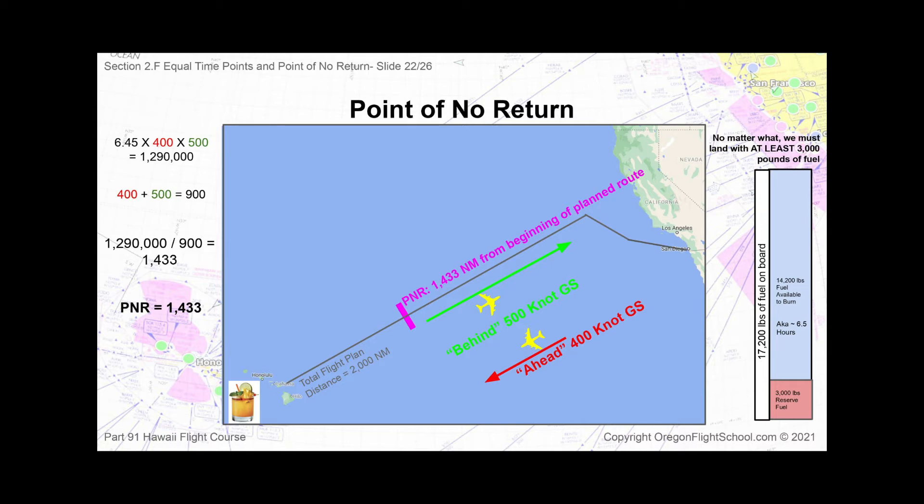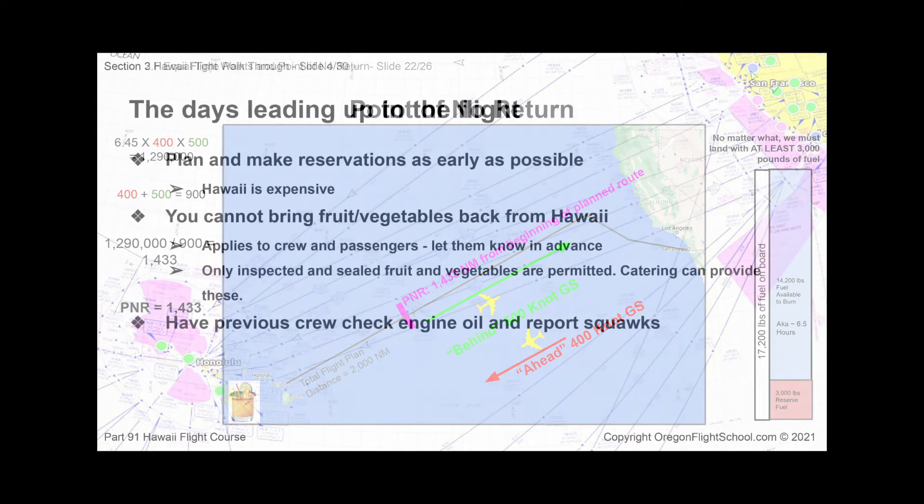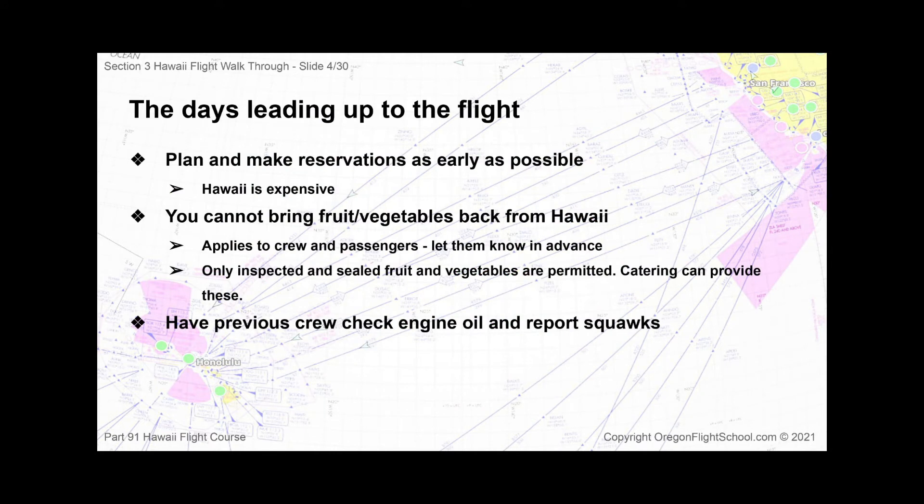This course will also walk through a typical flight to Hawaii, including the days leading up to the trip, pre-flight, start up and take off, coast out, en route, coast in, and many other considerations specific to the flight.